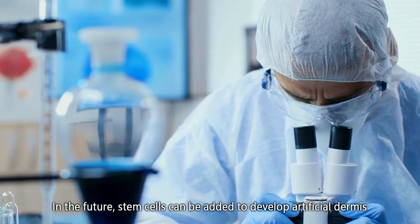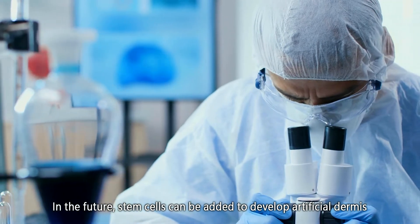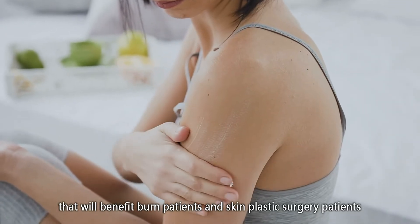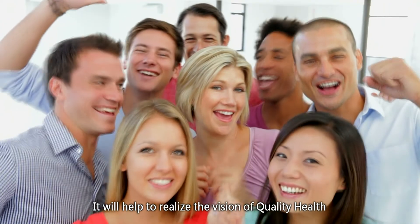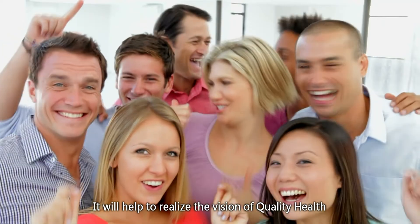In the future, stem cells can be added to develop artificial dermis that will benefit burn patients and skin plastic surgery patients. It will help to realize the vision of quality health.